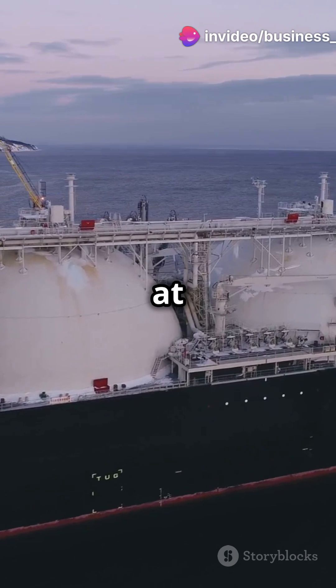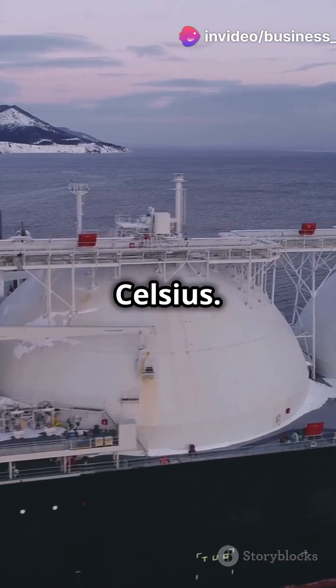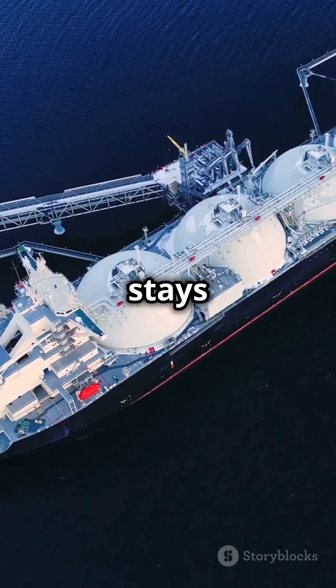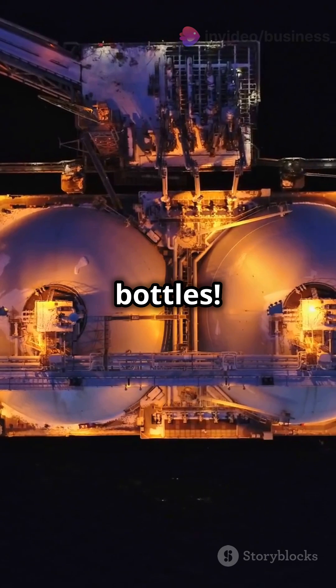The journey begins at a liquefaction plant where natural gas is cooled to minus 160 degrees Celsius. It's then loaded into giant insulated tanks, ensuring it stays liquid. These tanks are like super-advanced thermos bottles.